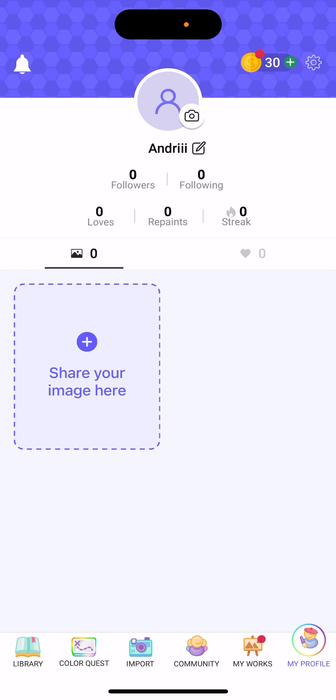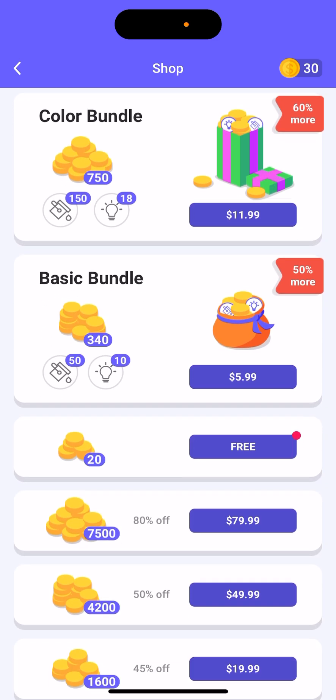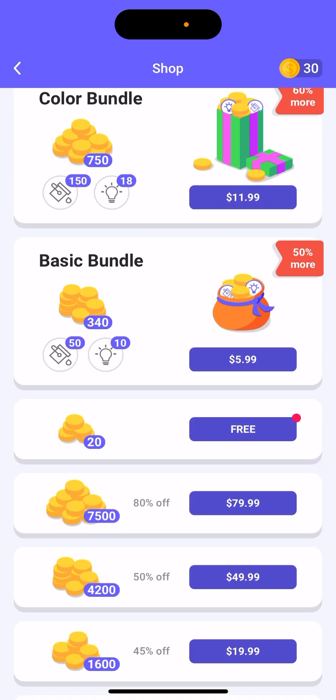Apps like New York crosswords are a bit cheaper than this. In your account, there are coins — you can get coins by watching ads, or buy bundles to get hints and bucket paintings and things like that.